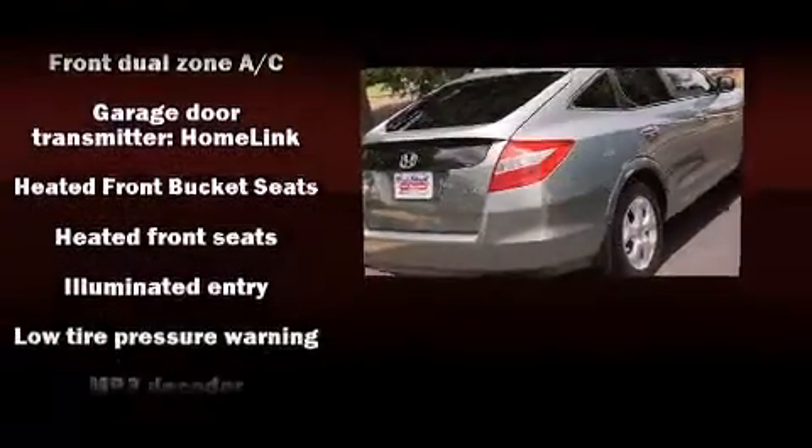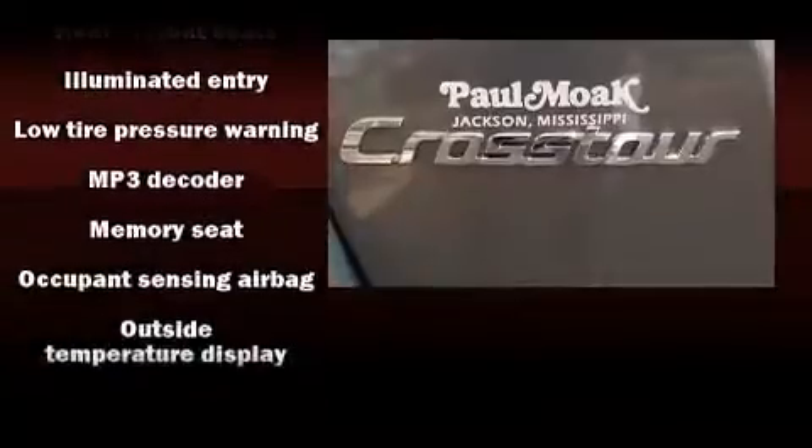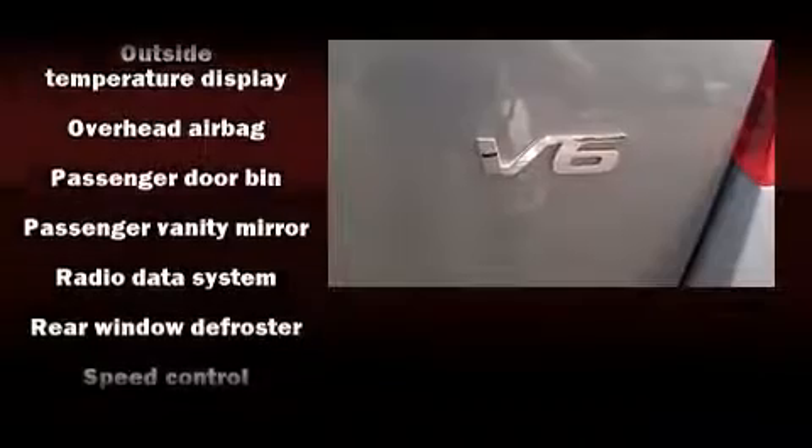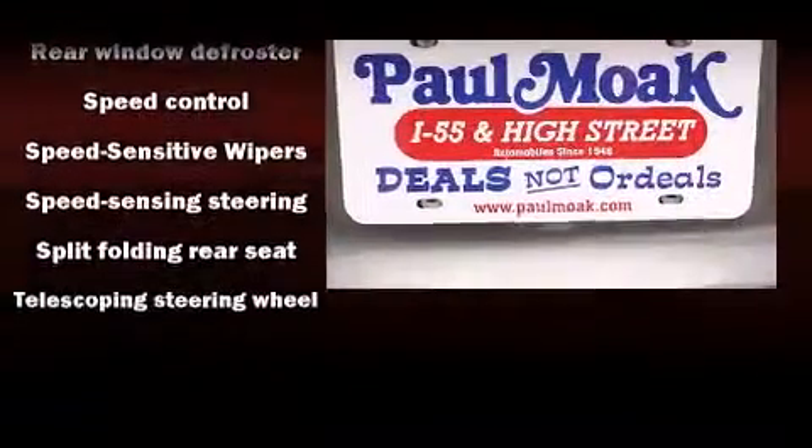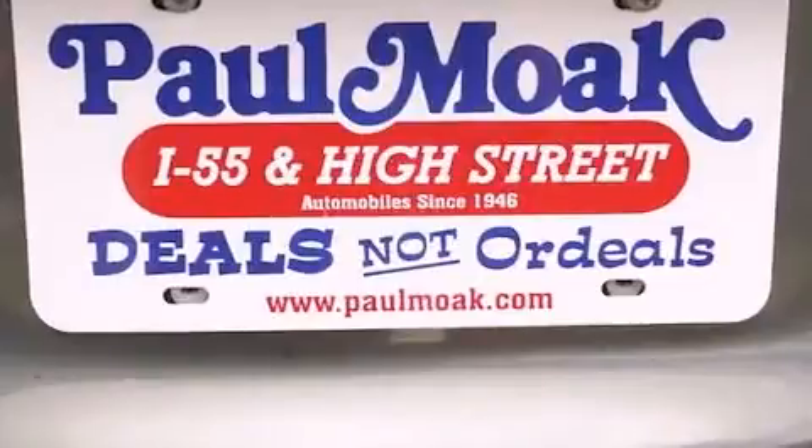Honda ensures the safety and security of its passengers with equipment such as dual front-impact airbags with occupant-sensing airbag, brake assist, anti-whiplash front head restraints, and four-wheel disc brakes with ABS.